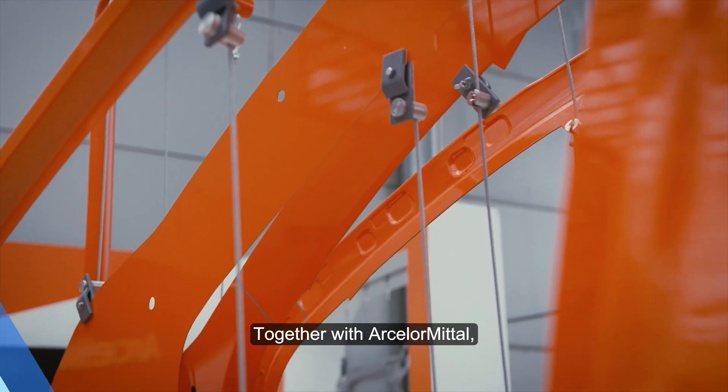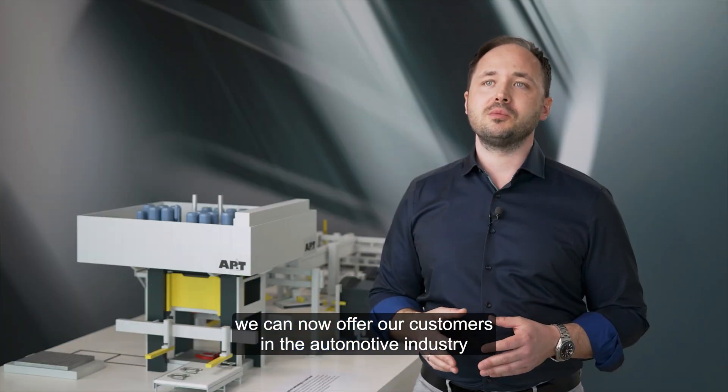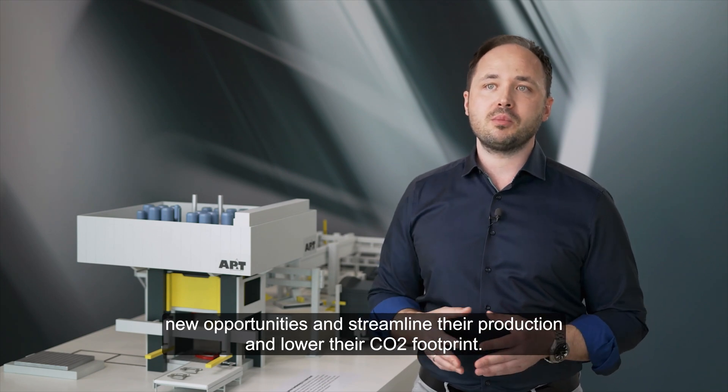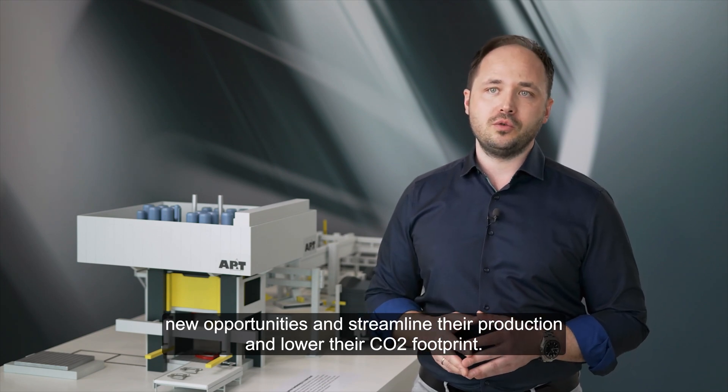Thanks to this collaboration, ArcelorMittal and AP&T have achieved remarkable results, pushing the boundaries of automotive manufacturing and paving the way for more efficient and simplified vehicle solutions. Together with ArcelorMittal, we can now offer our customers in the automotive industry new opportunities to streamline their production and lower their CO2 footprint.